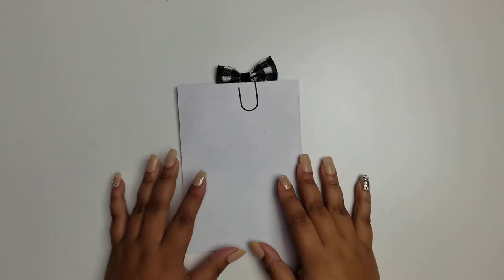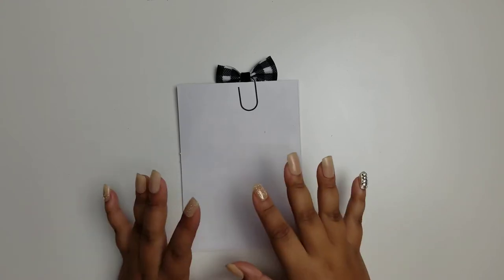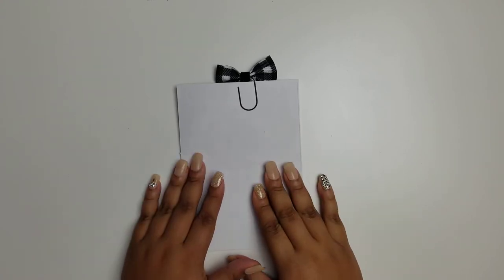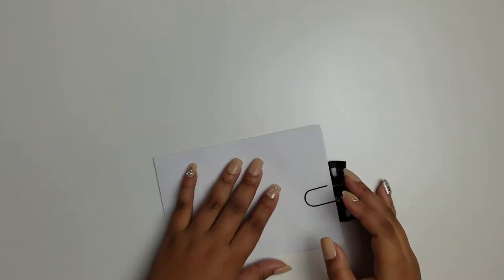Hi everyone, this is Ruth with D.E.K. Designs. I am the Social Media and Marketing Manager and today we are going to be revealing the November Mystery Kit.